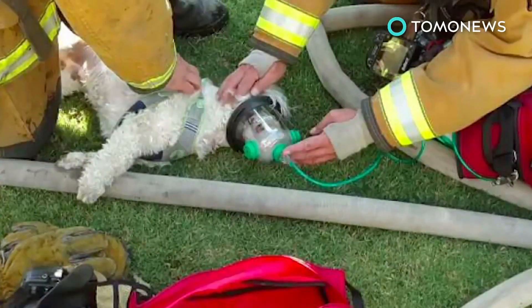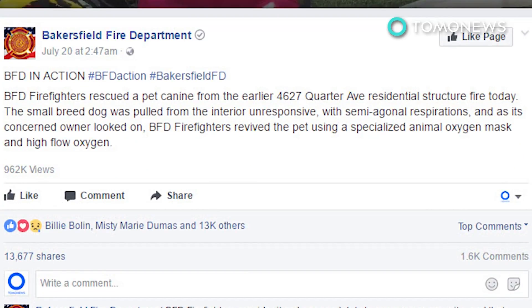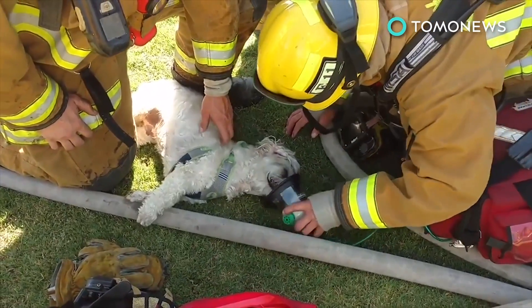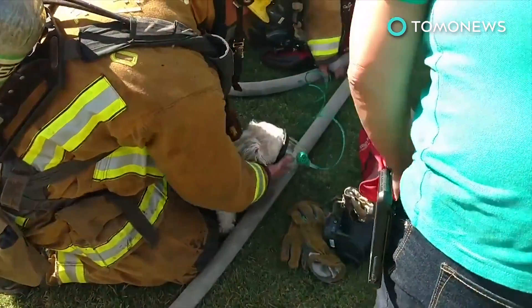The video, posted on the Bakersfield Fire Department's Facebook page, has been viewed close to a million times and garnered over 13,000 shares worldwide. The cause of the fire is still under investigation, and Jack's family will be staying at a nearby hotel until they can figure out their next move.